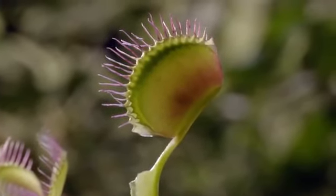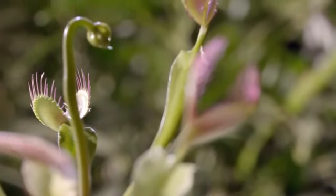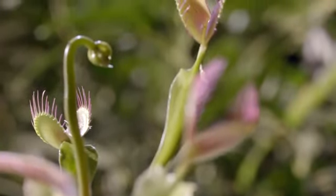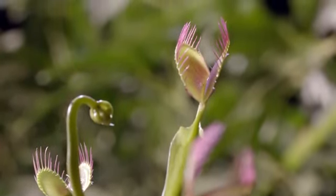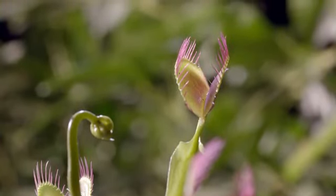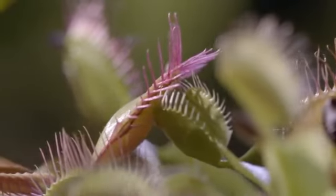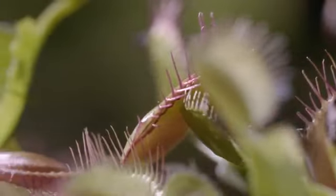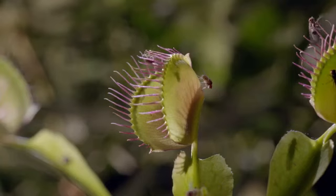Plants get most of their food from the air by taking in carbon dioxide and combining it with energy from the sun through photosynthesis. But plants also need important nutrients from the soil through their roots. That's a problem for the Venus flytrap, because it usually grows in bogs where the soil is extremely poor in key nutrients like phosphorus and nitrogen. When those nutrients are absent in the soil, they have to get them from somewhere else — one option is to get it by eating animals.